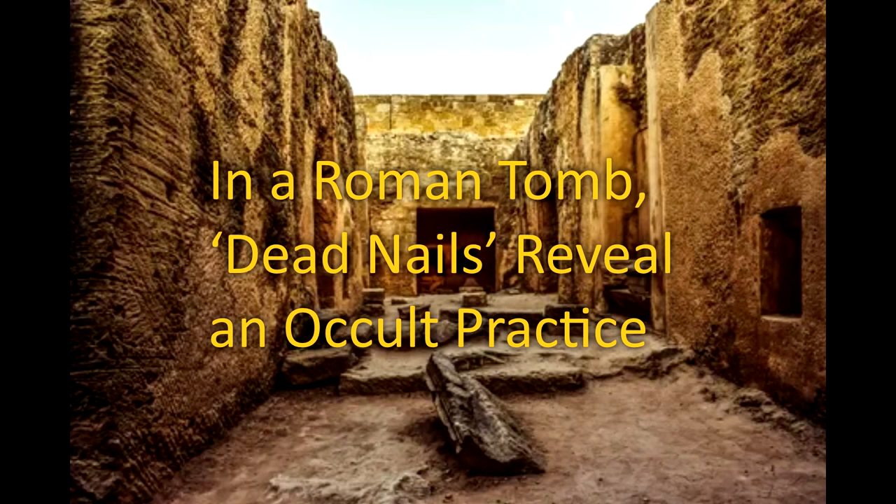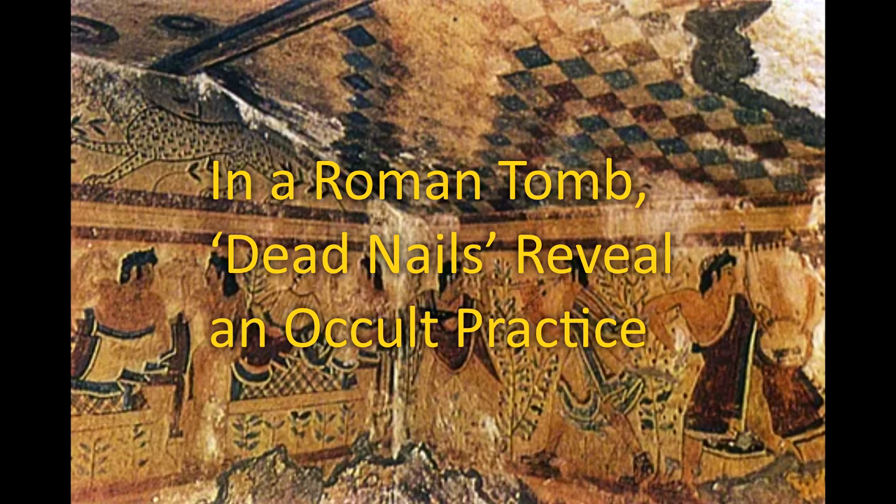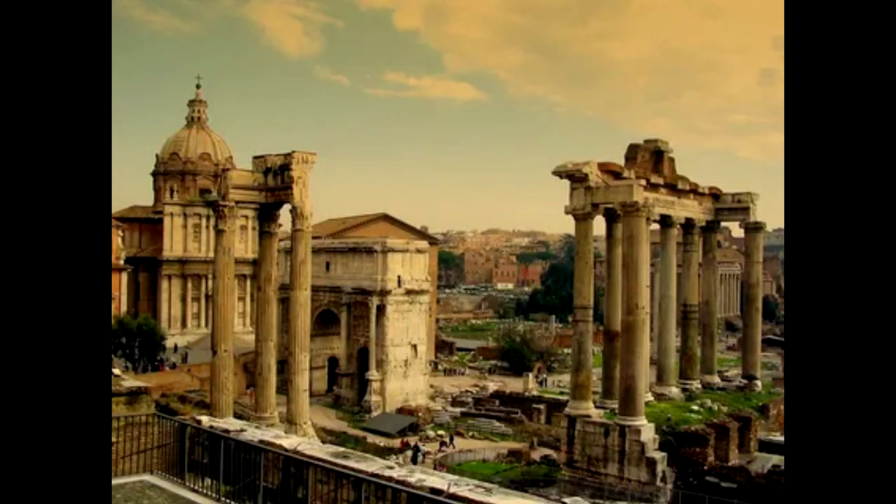In a Roman tomb, dead nails reveal an occult practice. 41 bent or twisted iron nails, unearthed from a second-century imperial burial site, were meant to keep the deceased in their place.